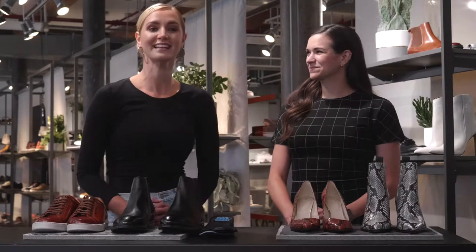Welcome to Let's Do Launch! Today we launched the Fall 2019 Kenneth Cole collection of Technicol footwear, apparel, and accessories.